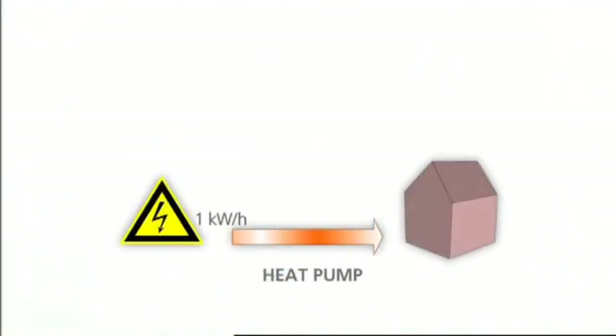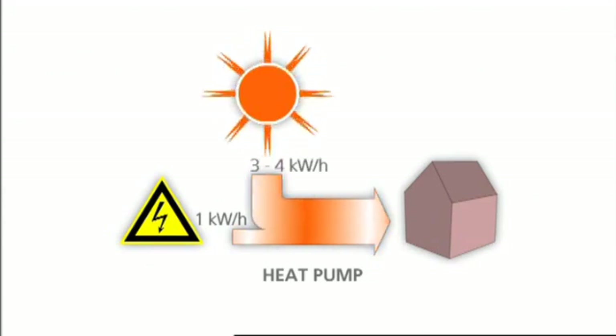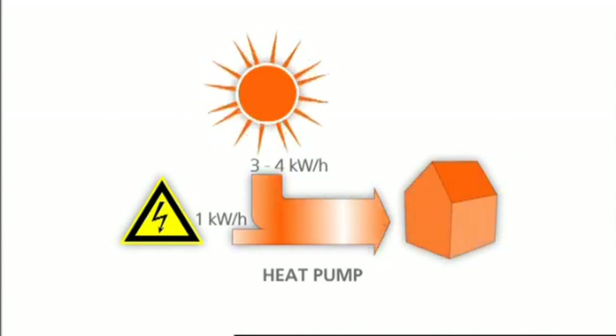This makes Altherma an excellent choice if you are looking for an economical solution that keeps your energy bills low, in spite of increasing energy prices. Altherma is also an ecologically advanced system as it contributes to reduced CO2 emissions.